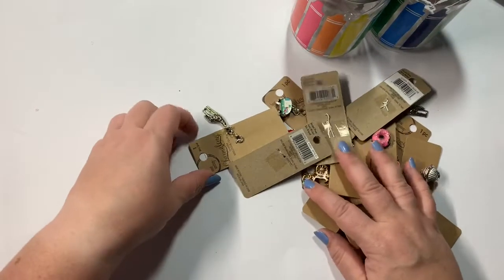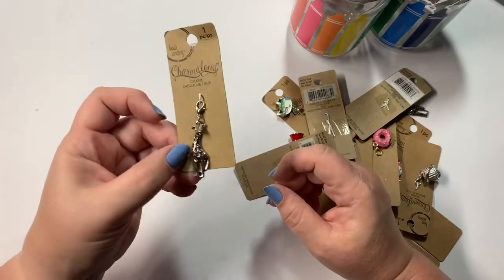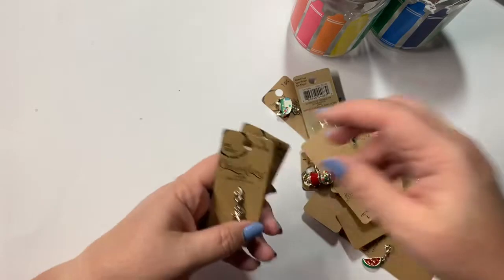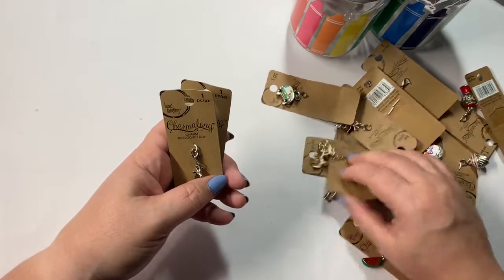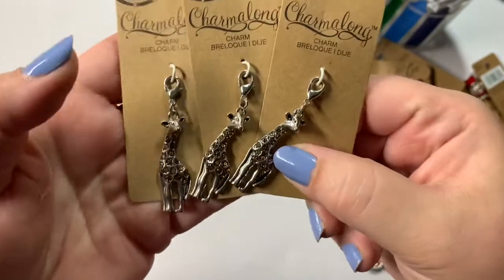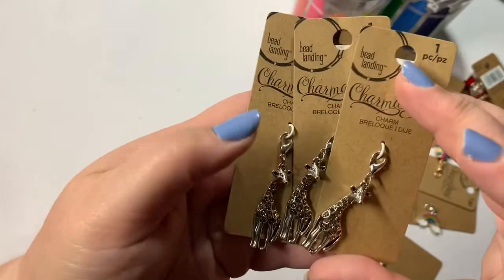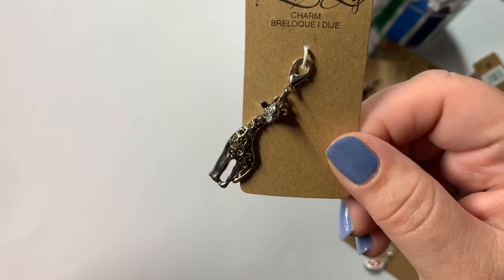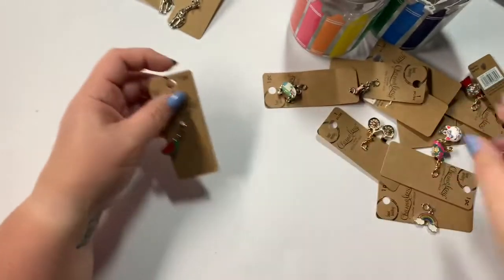Then I went charm crazy because they had all of their jewelry 50% off, and these were a dollar 99 normally so I got them for 99 cents each. I got three of these giraffes — my mom is obsessed with giraffes, so I saw these and thought of her immediately. These are all charm along. There is the giraffe, and then I got the watermelon.